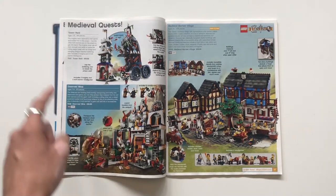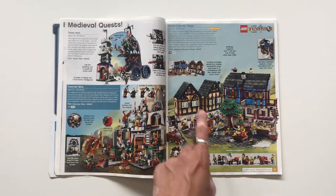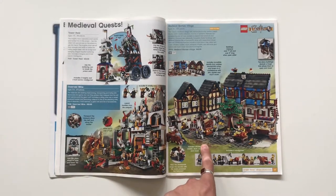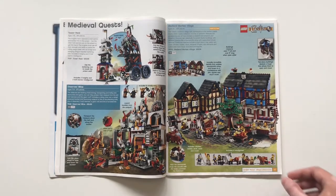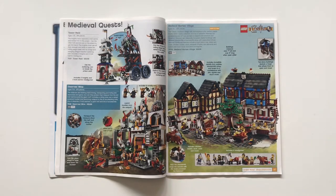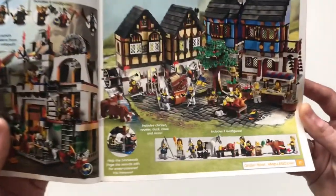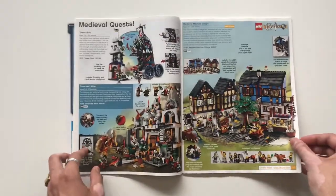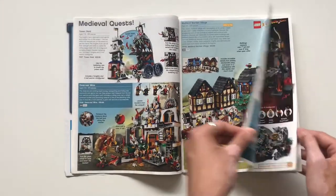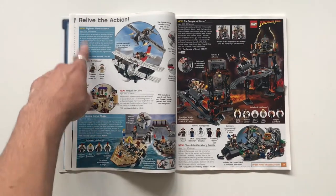The Tower Raid is pretty neat, and then the Medieval Market Village — this is a really beloved set, but for some reason it hasn't gone up too much in the aftermarket. It was just a hundred bucks and I think you can get it for under $200 now, which is honestly still a pretty good deal for 1,601 pieces with eight minifigures. I think it was a D2C — a really nice D2C for Castle.